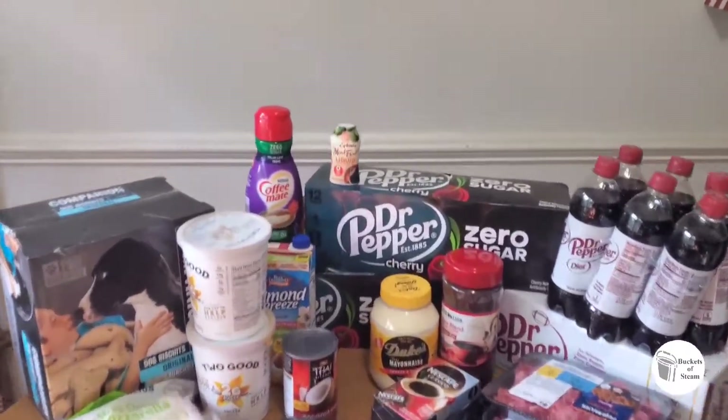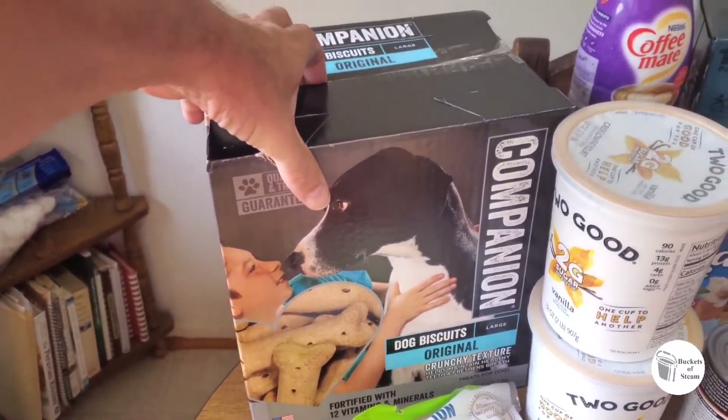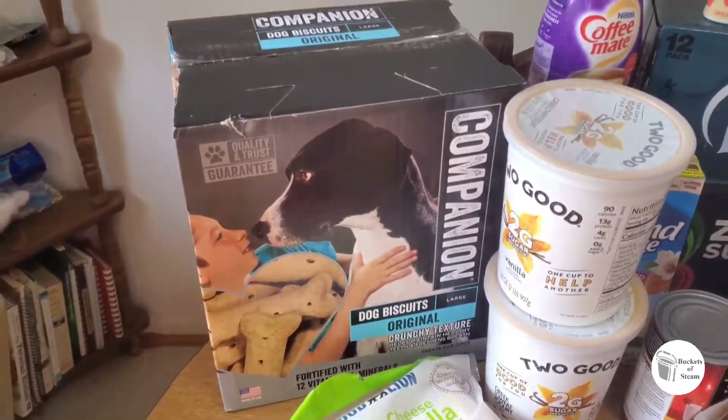All right, let's go through what we got. We got some bones for the pups — they need their treats and they're already over here waiting. They know when it's video time and they know they're going to get a treat soon.